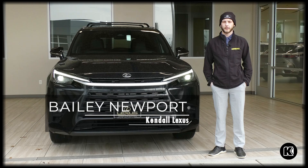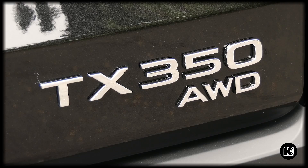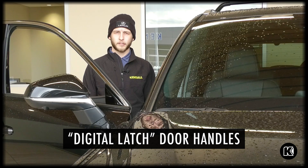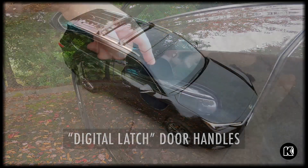Hey, this is Bailey with Lexus of Eugene. Today I'll be going over some features you might not have known about on the Lexus TX 350. Something you may not have known about the TX is they come equipped with our digital latch system, which prevents you from opening the door when there's oncoming traffic on either side of the vehicle.